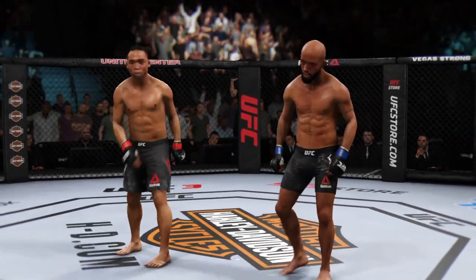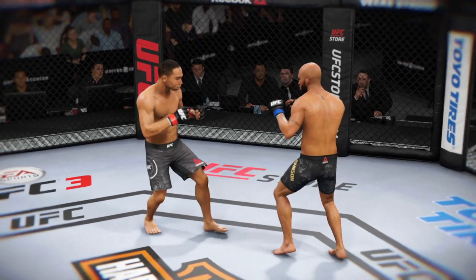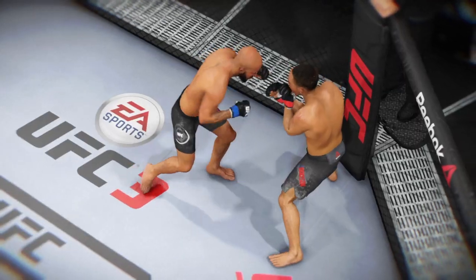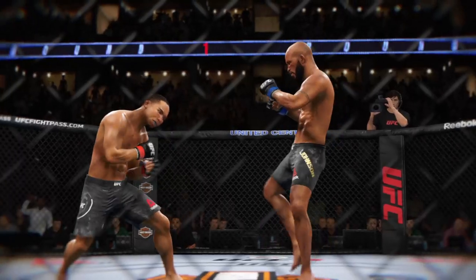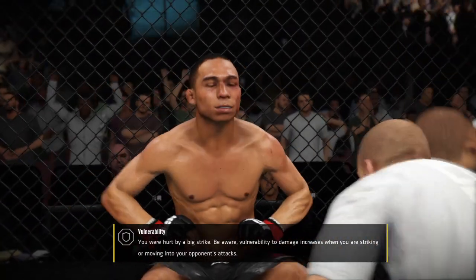Round two coming up next. Let's take a look at some of the action here. Here's a nice shot, lands perfectly. And here's another clean shot that lands. Incredible striking on display in that round.